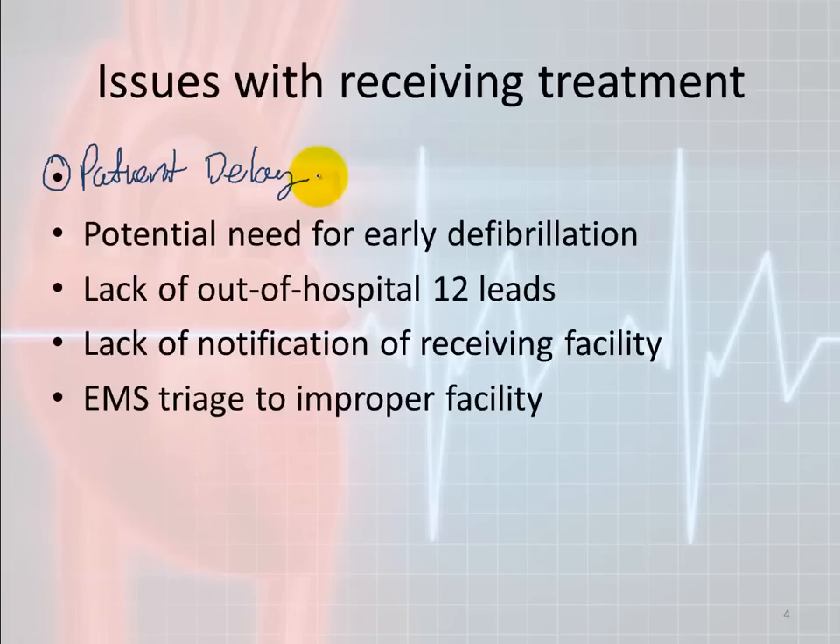Another issue with receiving treatment is the potential need for early defibrillation. There have been crews in the past who arrived on scene without an AED and couldn't defibrillate. If a person is in pulseless V-tach or V-fib, they need defibrillation — that is going to help just as much as pushing hard and fast for chest compressions. Eventually you need to give defibrillation after a couple minutes of CPR.